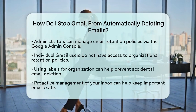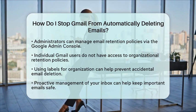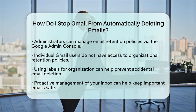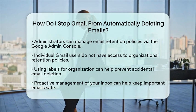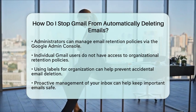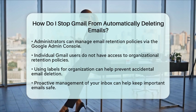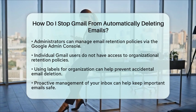In summary, while Gmail does not have a built-in feature for automatic deletion of regular emails, you can manage your inbox effectively with filters and regular checks. By being proactive, you can ensure that important emails remain safe and sound in your inbox.